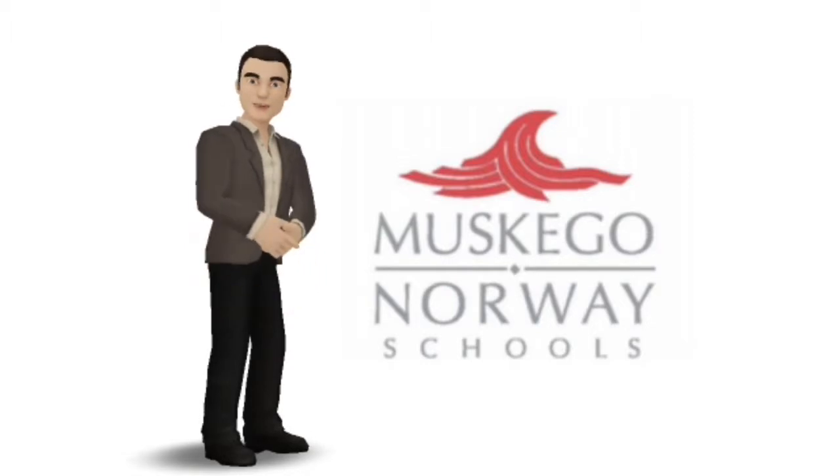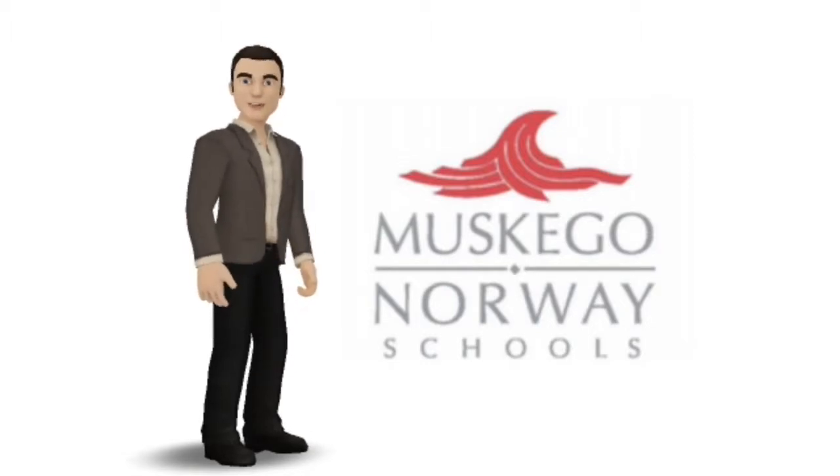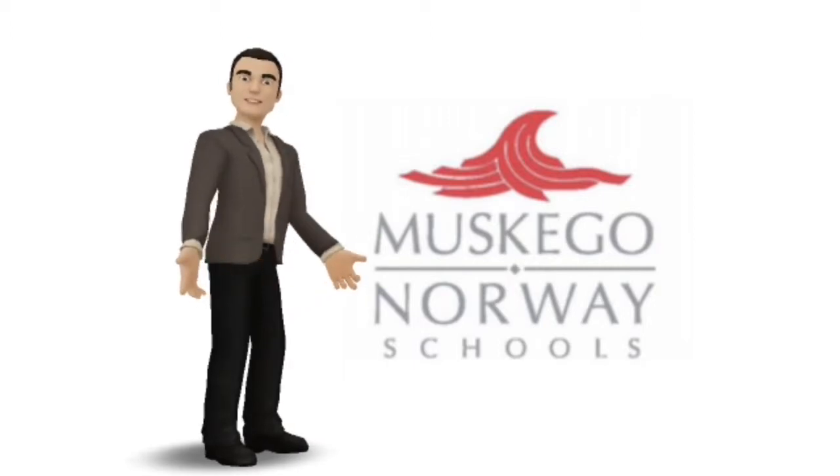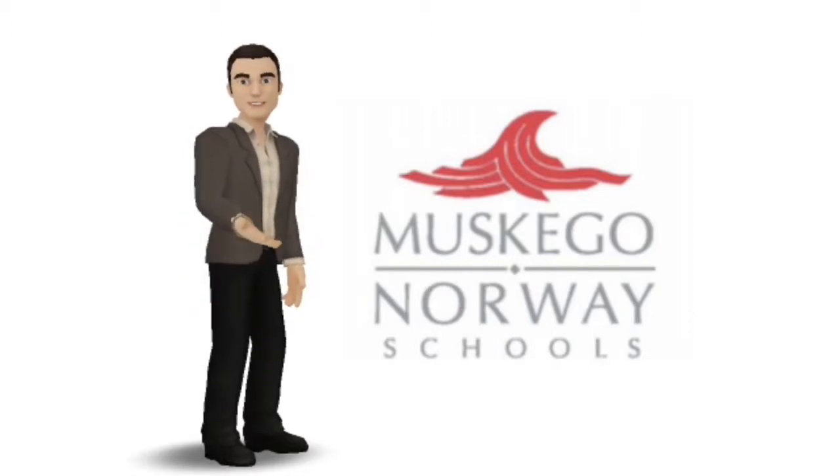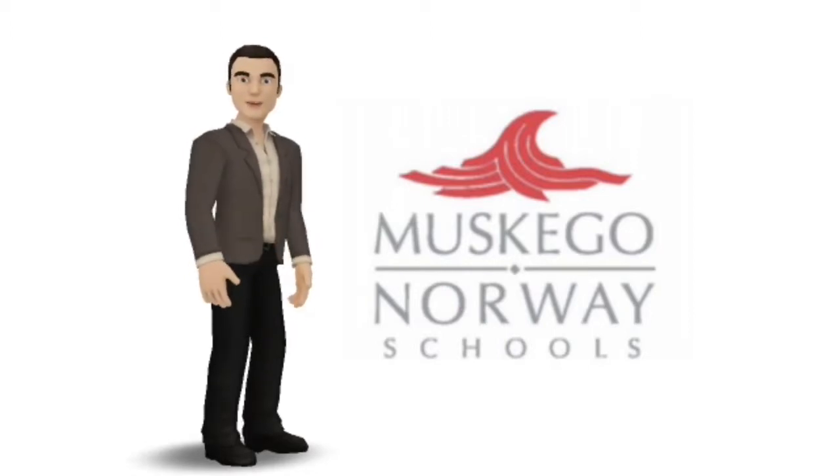This time will be spent applying what you learned today into your lessons so that you can walk away with a minimum of one thing to use in your classroom. We want today to be successful for you. You need to take charge of your learning and your time to get the most that you can out of today. We want you to use technology in your classroom so it is a thoughtful part of the curriculum, not an afterthought.